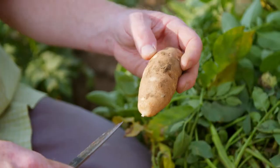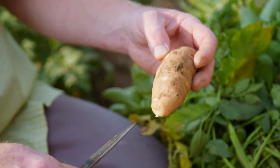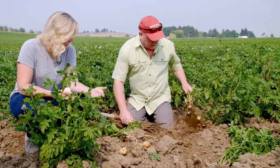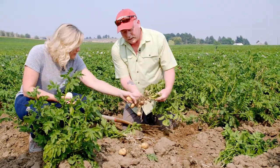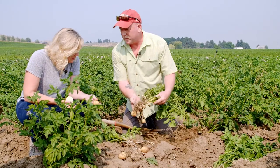Are these ready? No, this is actually a mid to late season potato. This one here — you can see it's still setting potatoes. So this one's probably about at least three weeks away.